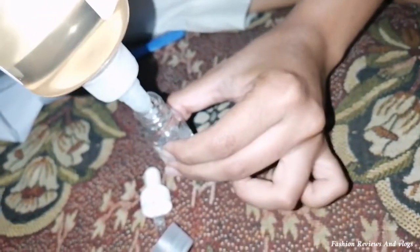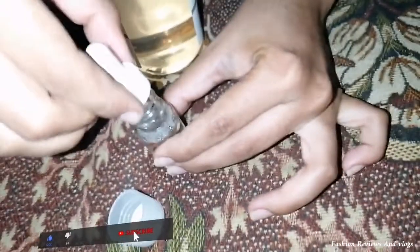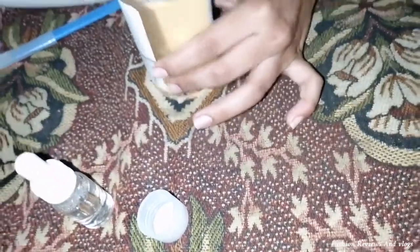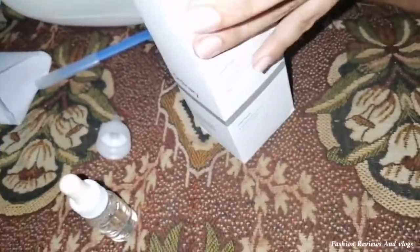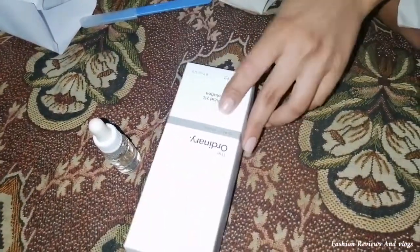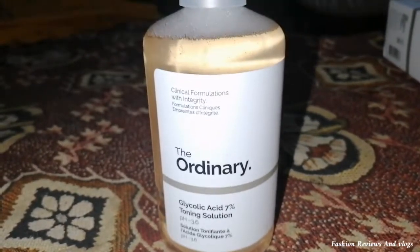I have added a little quantity into a serum bottle. I will use it at night. If you use it too, you can share your experience with me. I will use it as part of my night routine and show you the day-by-day details and how it is working on my skin.